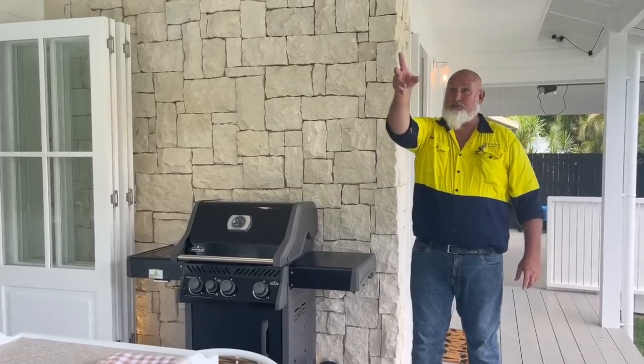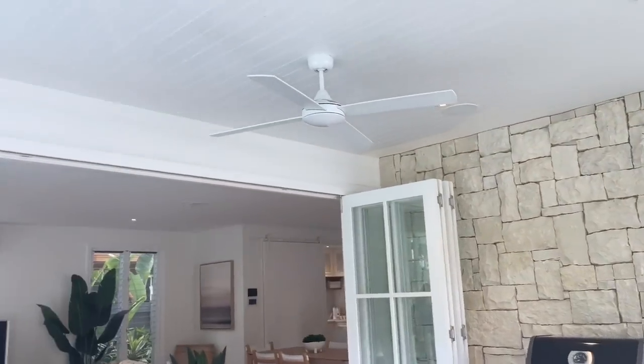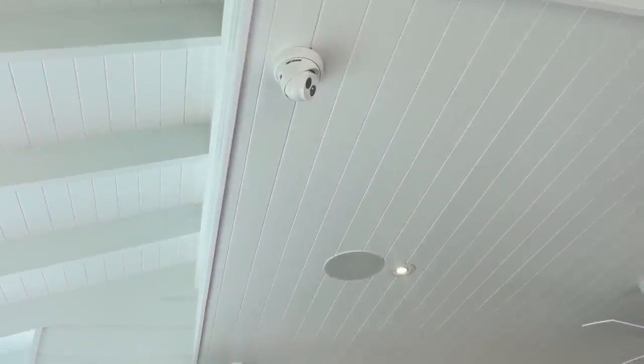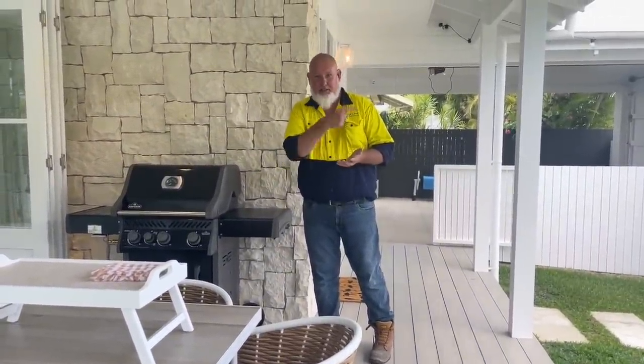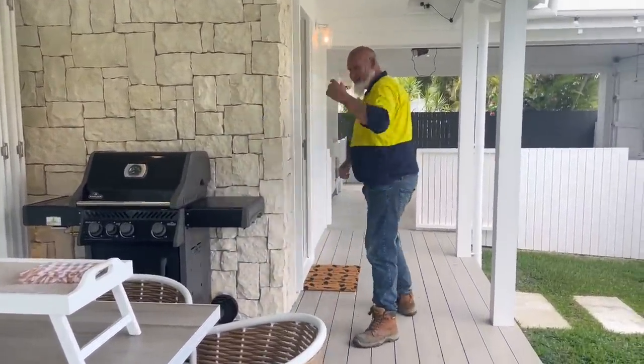Just above you is one of our security cameras. We've got security cameras on the house as well and also an alarm system, so you can check your home when you're away or if you've got guests coming, you can let them in through the front gate.